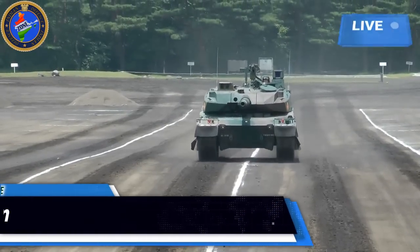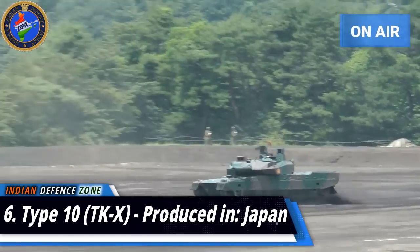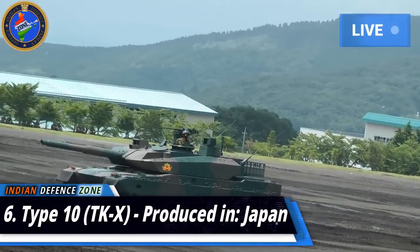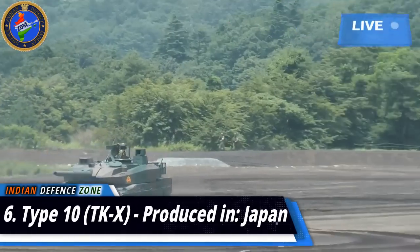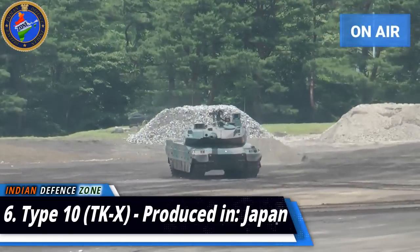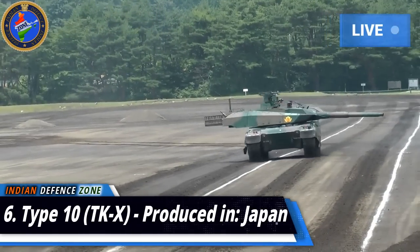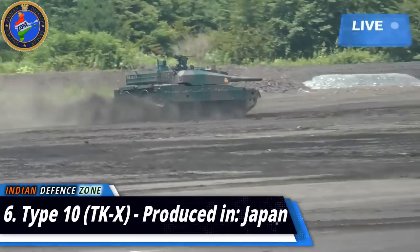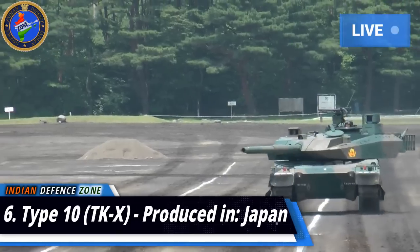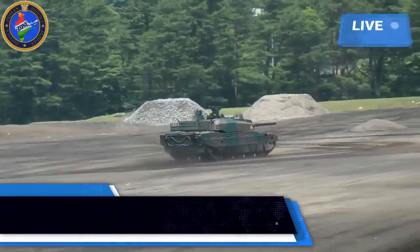Number 6: Type 10 TKX, produced in Japan. The Type 10 TKX is an advanced fourth-generation battle tank built by Mitsubishi Heavy Industries, entering service in 2012. It is known for outstanding mobility and is used by the Japanese Army. It features a sophisticated C4I system for interoperability with infantry, modular ceramic composite armor protecting against RPG rounds, HEAT projectiles, and anti-tank missiles. Its armament includes a 120mm smoothbore gun, a 12.7mm heavy machine gun, and a Type 74 7.62mm cannon. It is powered by a 1,200 HP water-cooled diesel engine and reaches a maximum speed of 70 kilometers per hour.